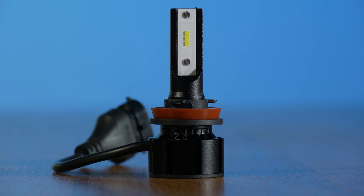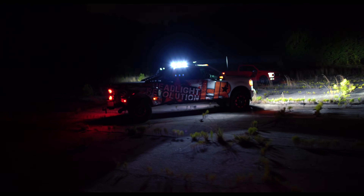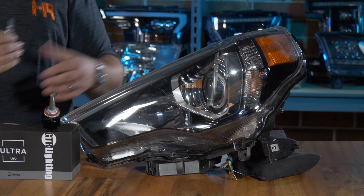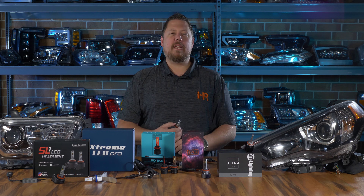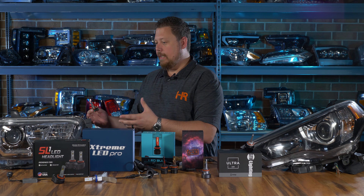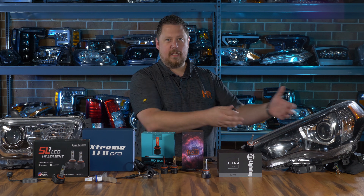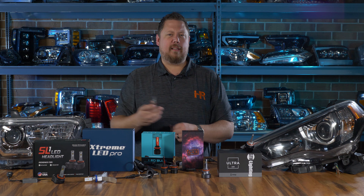First, we'll test on a projector headlight, then on a reflector headlight. Stay tuned till the end, where we show you the total combined results of all testing. We're going to first test these LED headlight bulbs in a projector headlight from a Toyota 4Runner — a halogen projector low beam headlight. It doesn't really matter if you have a Chevy Silverado or a Toyota Tacoma; any characteristics that allow these bulbs to do well here should allow them to do well in pretty much any halogen projector headlight.